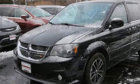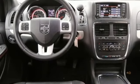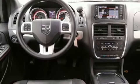Dual zone climate control, automatic transmission, aluminum wheels, and V6 engine.